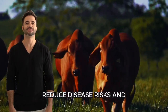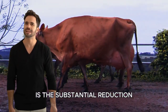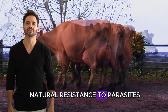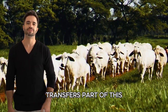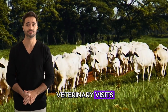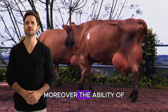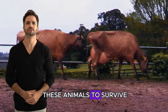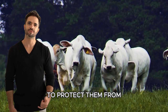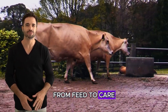Reduced disease risks and cost savings. One of the significant advantages of this cross is the substantial reduction in disease incidents. The Brahman, with its natural resistance to parasites and tropical diseases, transfers part of this immunity to the hybrids. This results in fewer veterinary visits, lower medication costs, and most importantly, reduced livestock loss. Moreover, the ability of these animals to survive and thrive in challenging conditions means you can spend less on infrastructure to protect them from the elements. Overall operating costs, from feed to care, decrease significantly.